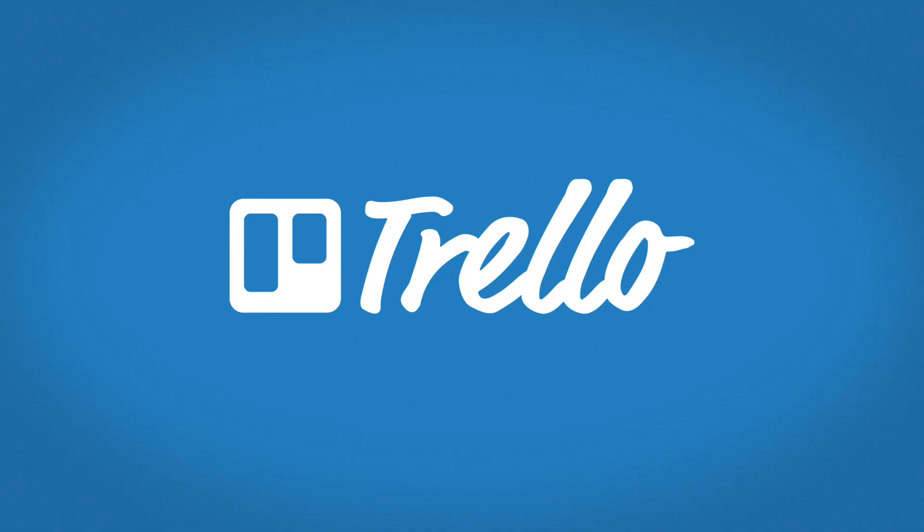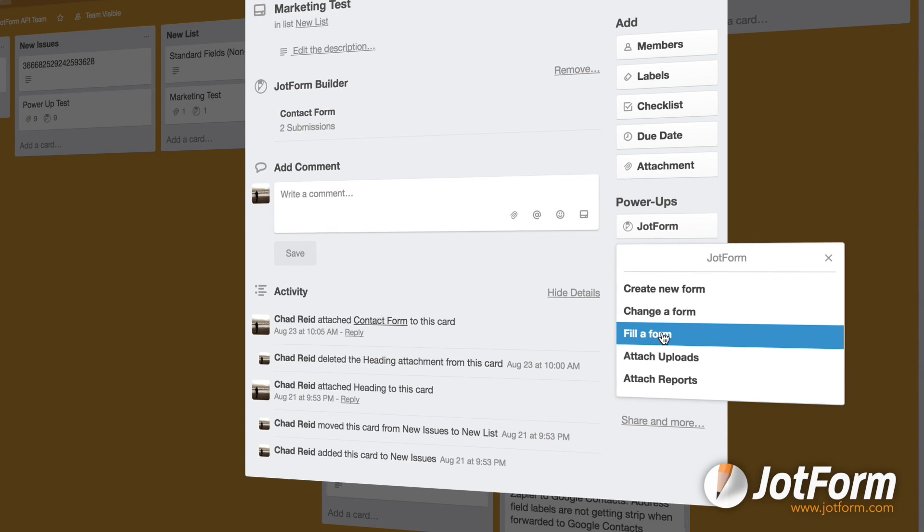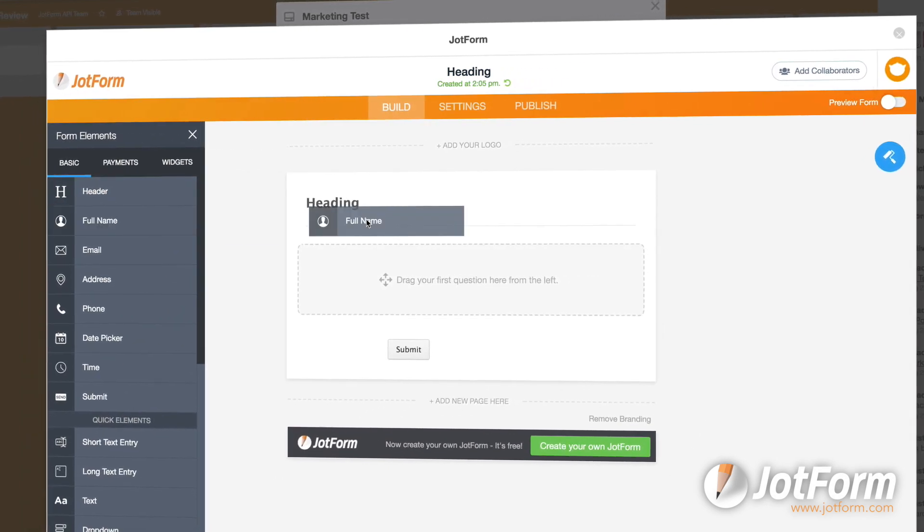If your team uses Trello to manage tasks and collaborate on projects, we have some great news. The new JotForm power-up allows you to connect any form directly to a Trello card to monitor responses, and the best part is you can do it without ever leaving Trello.